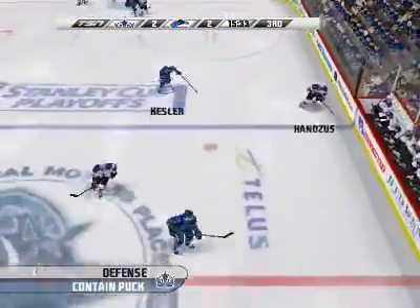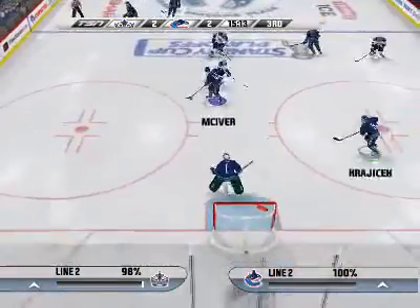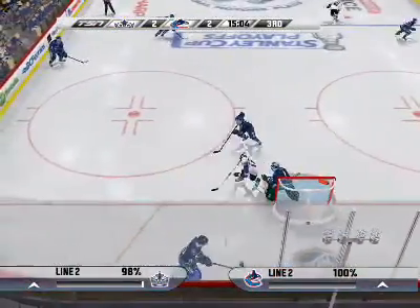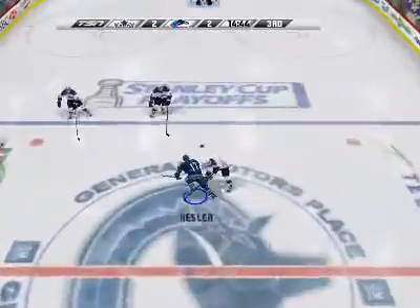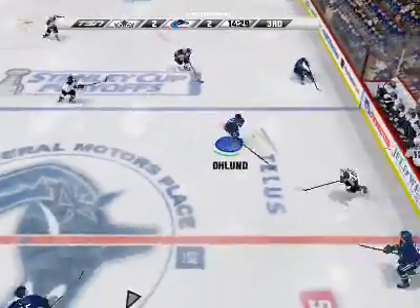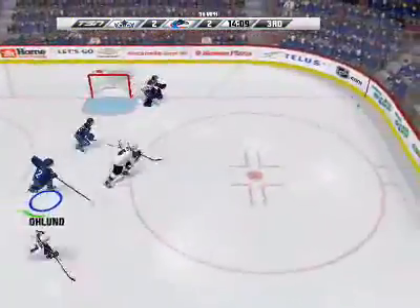Oland has seen his penalty expire, meaning his team's no longer short-handed. He steals it — it's two-on-one. It's grabbed by Oland. Off the crossbar.